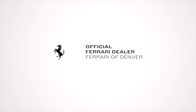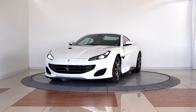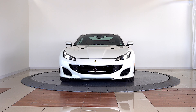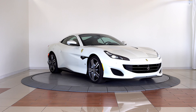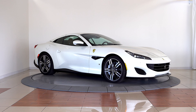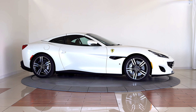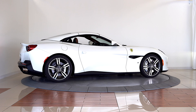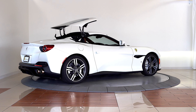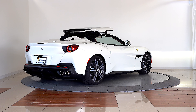Ferrari of Denver happily presents this unbelievably beautiful and unique 2019 Portofino in Bianco Italia over Iroco. With an original MSRP of $328,821, this locally owned Ferrari has an enormous list of factory options.